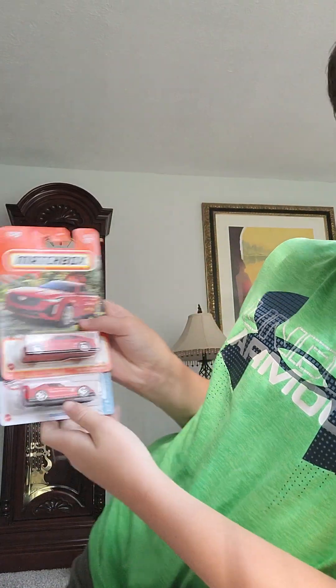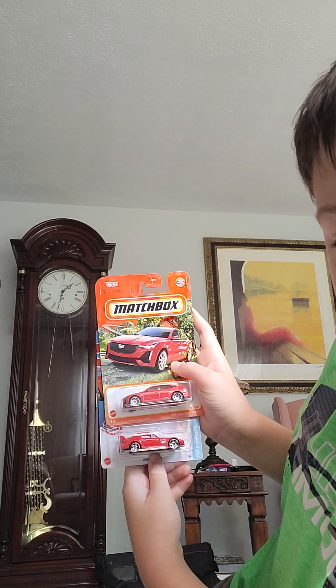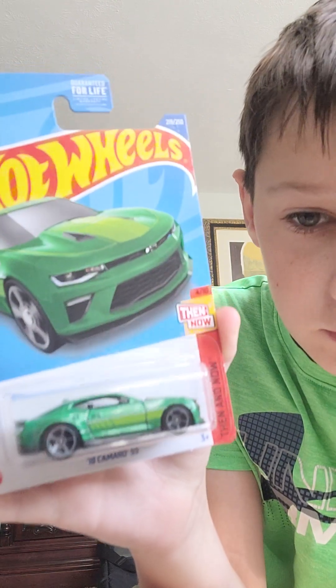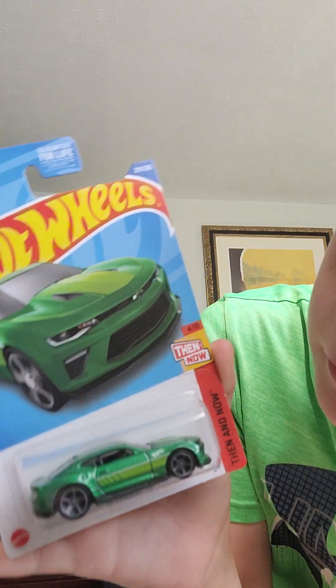So check that out. And then next up we have a 2018 Camaro SS. I love the Camaros, by the way — pretty cool. I already have like three of these, but this one I've never seen the design they did, so there's probably another version.